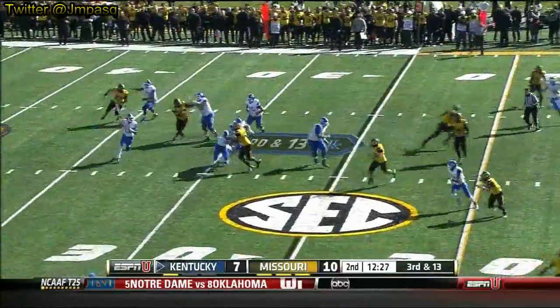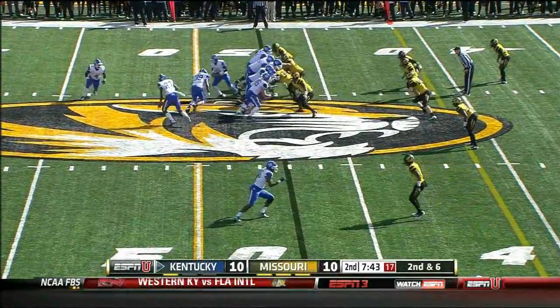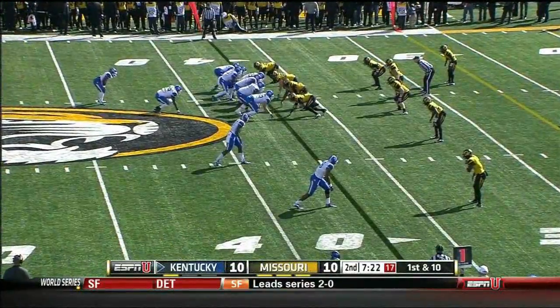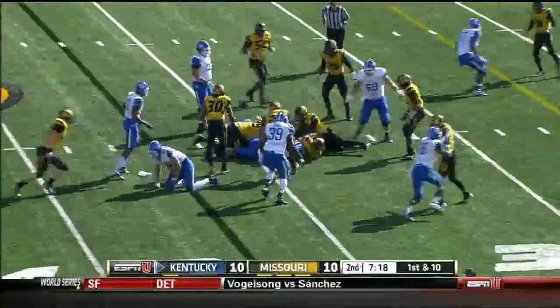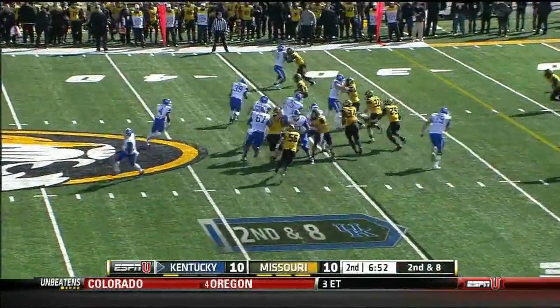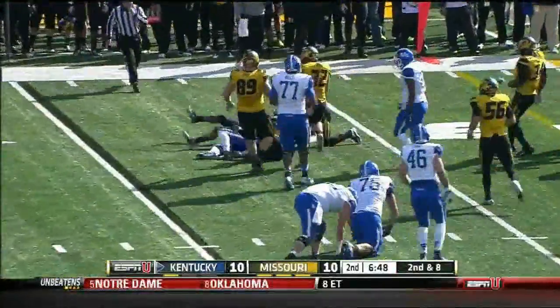Move the pocket again, looks downfield and fires to the end zone — incomplete. Straight ahead and a big game for Kentucky against Kent State. First and ten — Sanders again, and over the 30. Second and third down short situations. Here's Sanders off the toss, he had some room and that went away quickly.